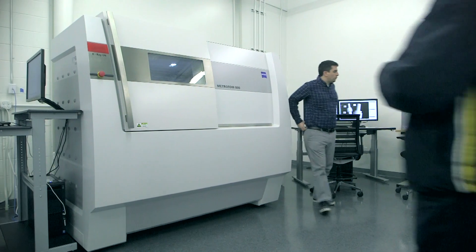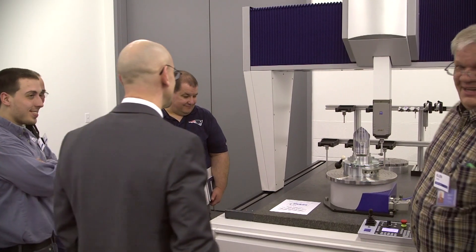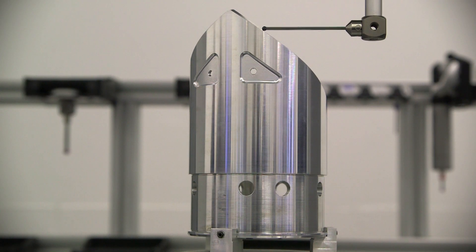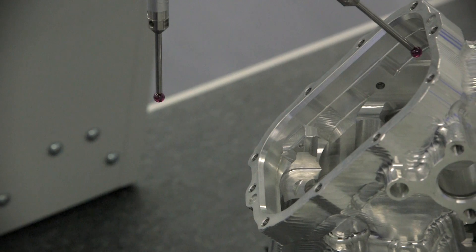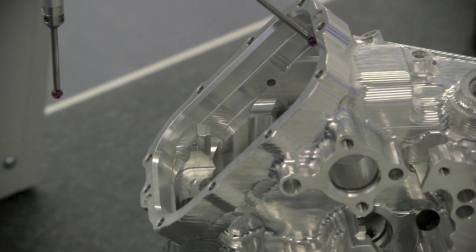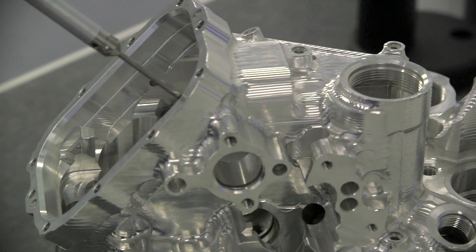We have a little bit of everything that we make here. Our pride and joy is our Metrotome, which is an x-ray based CT scanner. It is the latest in measurement technology, but basically we have a little bit of everything. We can do surface finish, form and geometry measurement. We have extremely high accuracy measuring machines here for when your tolerances are in the one-tenth range or smaller. We can do form measurement, roundness measurement, and any kind of dimensional measurement that a customer might want us to do.